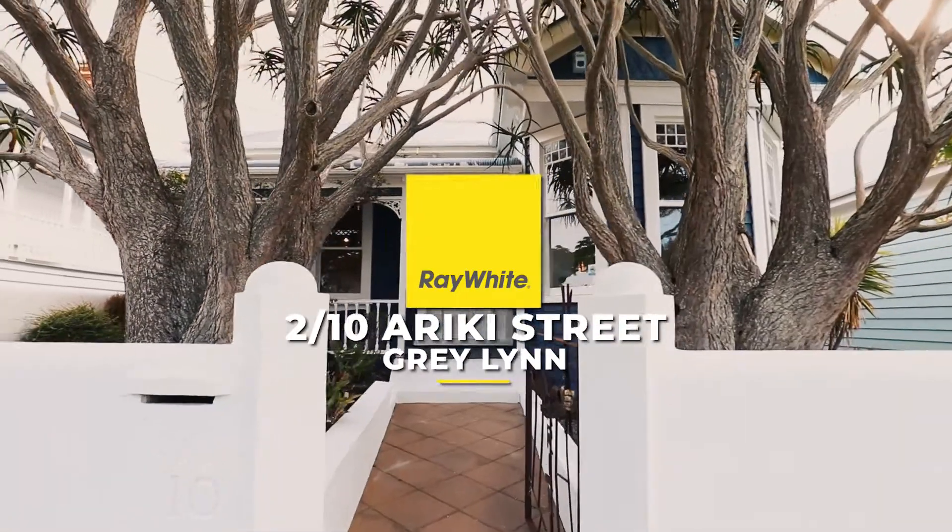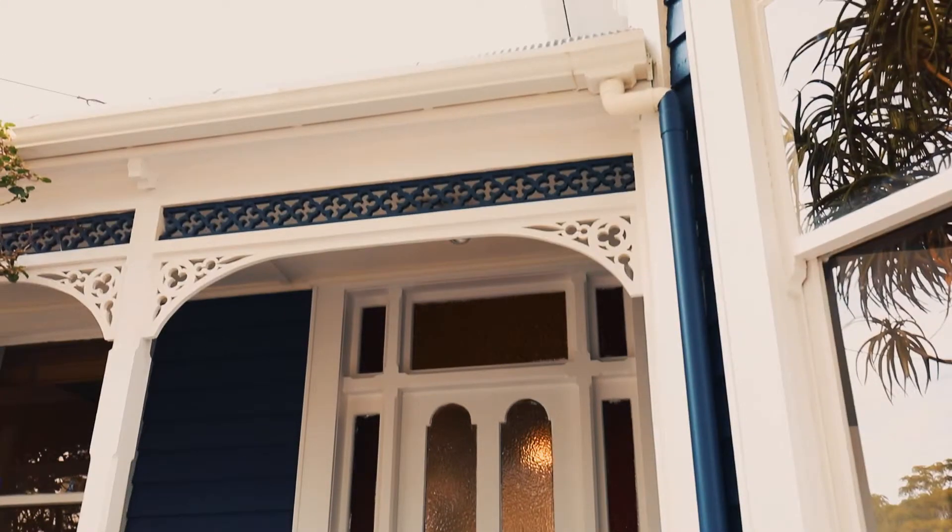Here we are at 2/10 Ariki Street in Grey Lynn and we are calling this one Big Ideas, because the volume of opportunity on this home is just phenomenal.